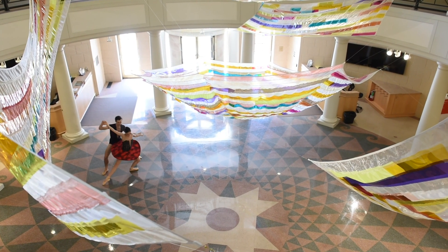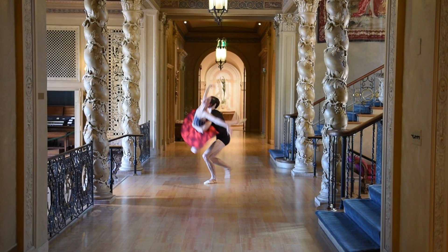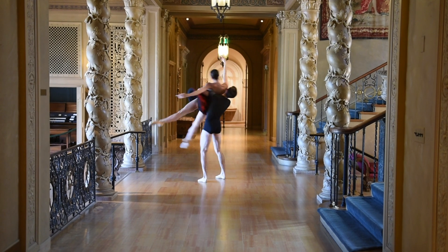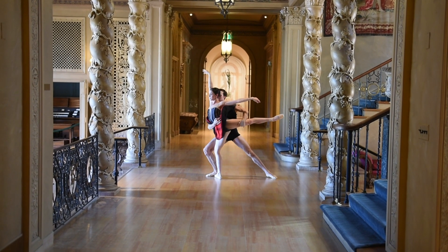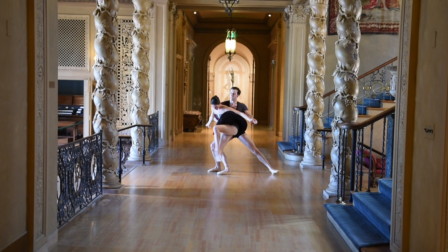The most interesting thing about this piece is it's a true collaboration — everything is coming from scratch. It's involved so many different artists and so many different perspectives. It's challenging, it's interesting, and the process has been fascinating.